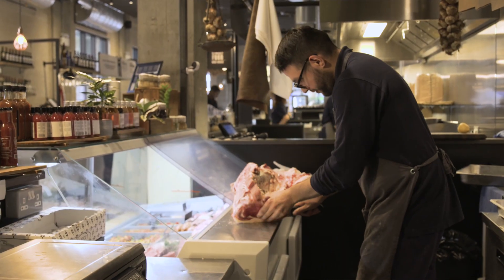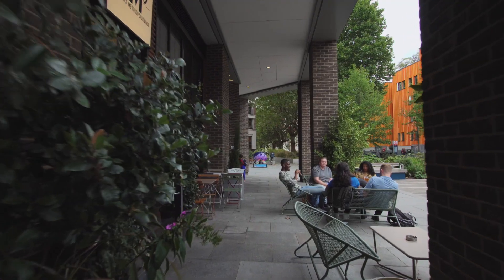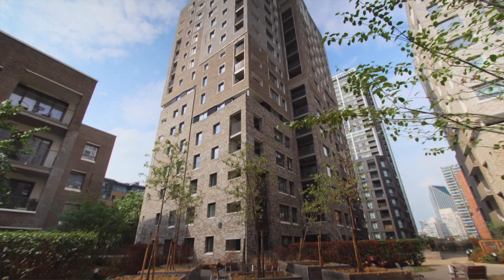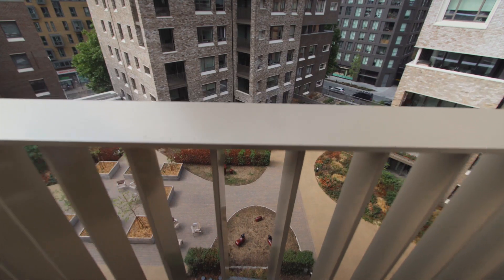We knew how important it was to deliver a really excellent building. It's a destination, and that's what it was always conceived to be — a new destination for South London. Quite often in this kind of large development you'd end up with one single aspect flat, so we wanted to avoid that.